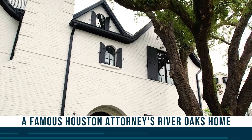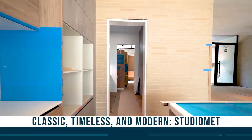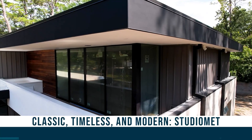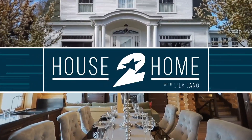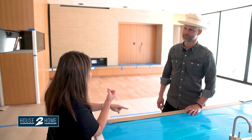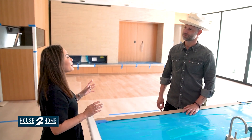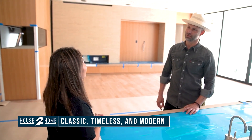Coming up on House to Home, we take a tour of famous Houston attorney Kent Schaefer's home with the help of his interior designer. Also, you've seen their classic and timeless modern homes for over a decade — meet the architect and builder behind Studio Met. I have admired his work for so long and I finally get to talk to him today. This is Sean Gottschalk with Studio Met. Thank you for joining us. We're an architect-led design-build firm and we build and design modern houses for modern lifestyles. We focus on that and doing it as best as possible.